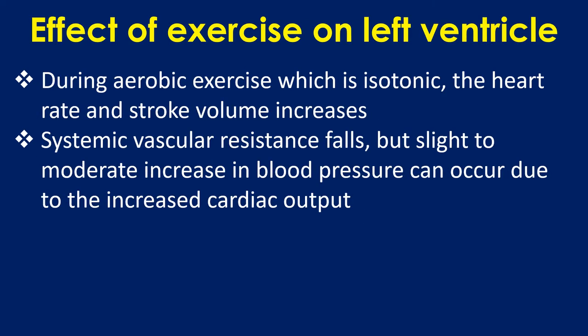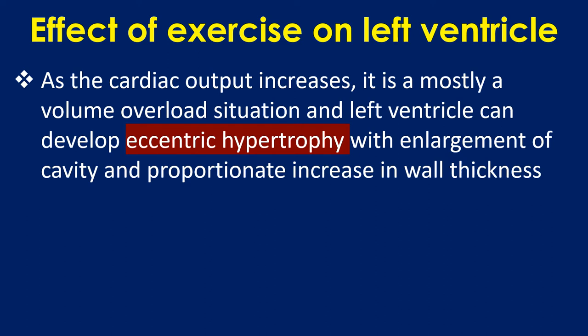During aerobic exercise, which is isotonic, the heart rate and stroke volume increase. Systemic vascular resistance falls, but a slight to moderate increase in blood pressure can occur due to the increased cardiac output. As cardiac output increases, it is mostly a volume overload situation, and the left ventricle can develop eccentric hypertrophy with enlargement of the cavity and proportionate increase in wall thickness.